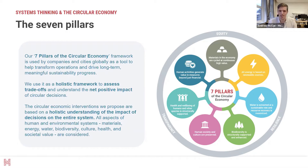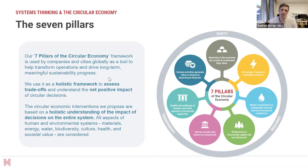This holistic framework helps us assess trade-offs between greenhouse gas emissions savings on one hand and waste generation on the other. By taking a systems approach, we can look at the root causes of negative outcomes like waste and greenhouse gas emissions, and pick out interventions that leverage real transformative change rather than just band-aids. Looking at the interactions between various elements in the system allows us to avoid burden shifting.